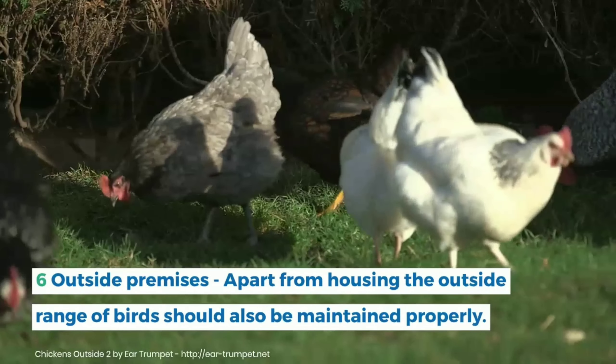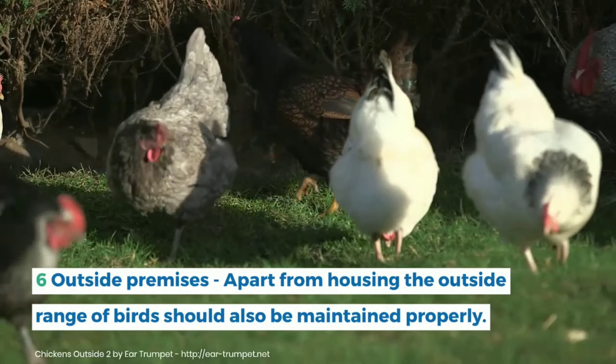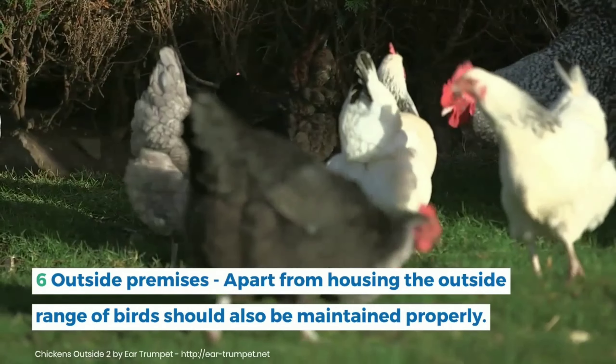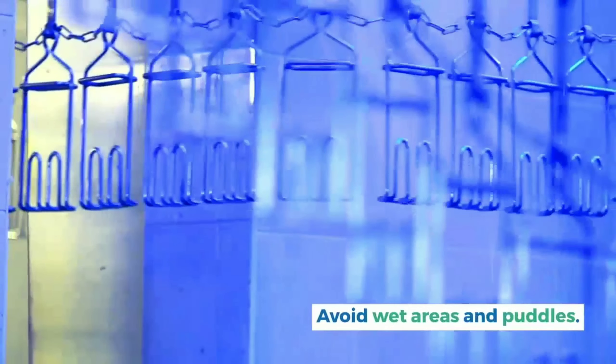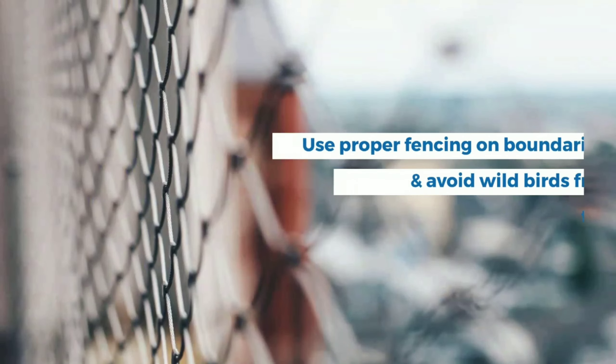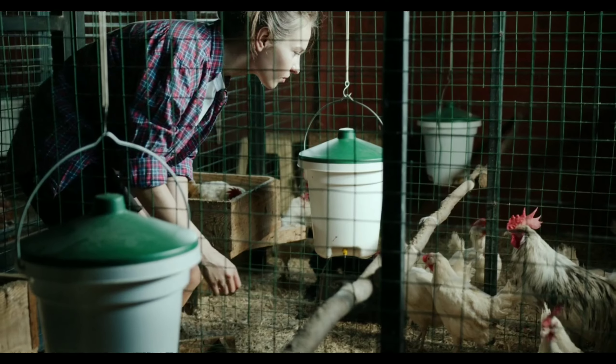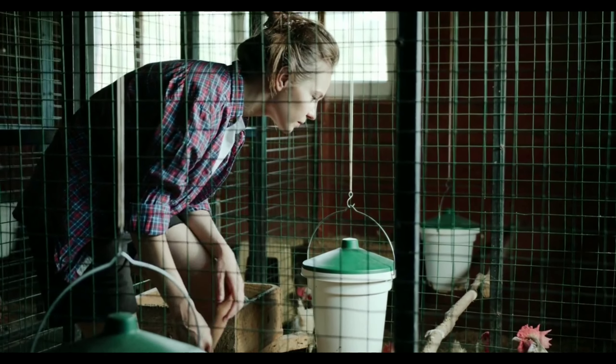Sixth, outside premises. Apart from housing, the outside range of birds should also be maintained properly. Avoid wet areas and puddles. Use proper fencing on boundaries and avoid wild birds from entering the premises. The vegetation should be clean and trimmed to keep away pests.